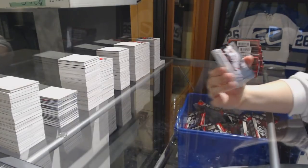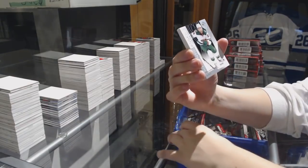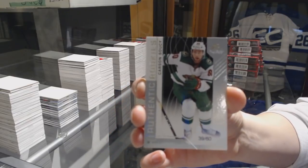Rookie Sweaters jersey of Eli Tolman for the Predators, and All-Star Skills jersey of Chris Latin for the Penguins. We've got number 296 Rainbow, Blake Hillman for the Blackhawks. Number 260 Rookie card for the Minnesota Wild, Carson Sosie.